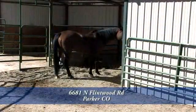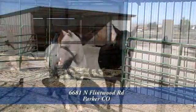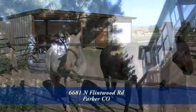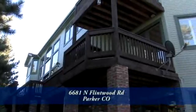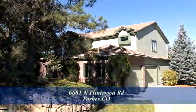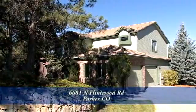It is a rare find so close to Parker. This spectacular property is conveniently located to the Denver Tech Center and Denver International Airport. Please call today for a private showing of this exceptional, one-of-a-kind country retreat.